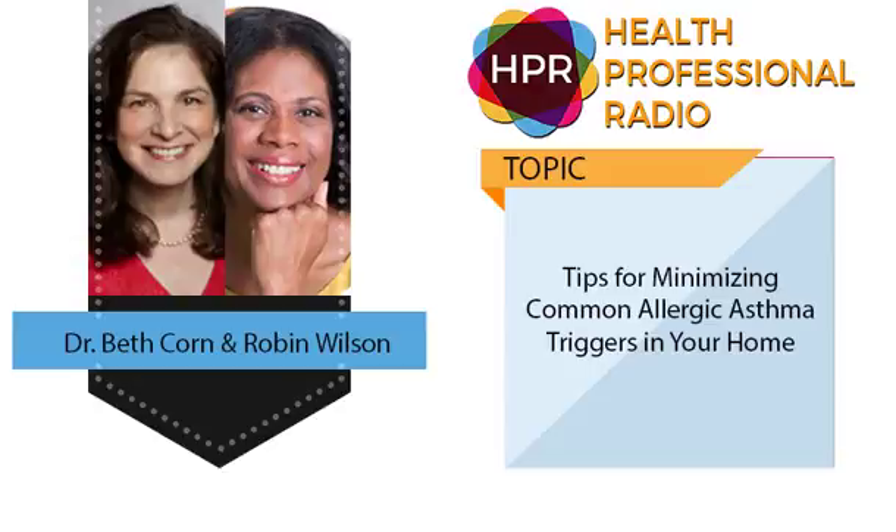Welcome to the program, both Robin Wilson and Dr. Beth Korn. Thank you for having us. First, just a bit of background about yourself, Dr. Korn. I understand you are an allergist. Has that always been your main interest in medicine? Yes, absolutely. I find it to be very diverse, interesting, and dynamic.